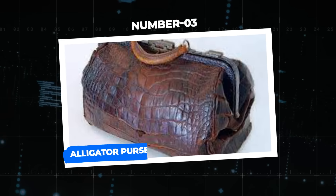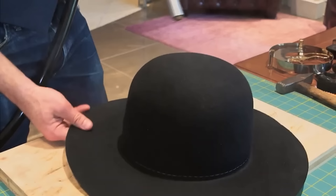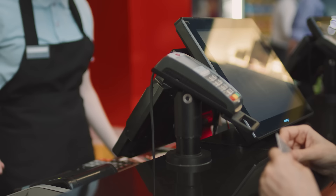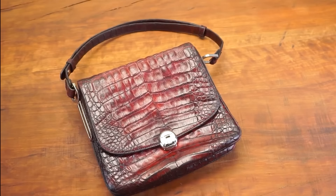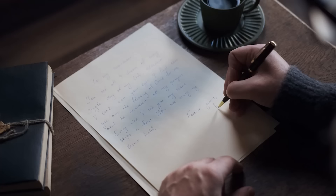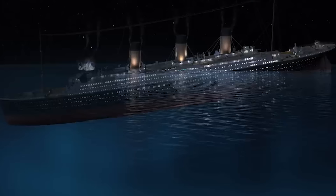Number 3: Alligator Purse. A valued possession aboard the majestic Titanic was a stunning alligator handbag belonging to Marion Meanwell, a British hat manufacturer who hoped to establish a new life in America. While Marion had no intention of boarding the Titanic, fate interfered when the ship she had planned to embark on became unavailable, forcing her to purchase a third-class ticket for the ill-fated journey. Marion prepared her belongings for the trip, unaware that her alligator pocketbook would become a keeper of important documents — a marriage certificate, a canary voucher, and a loving note from a prior landlord were nestled inside. The tough alligator leather protected these priceless papers from the ravages of the water.